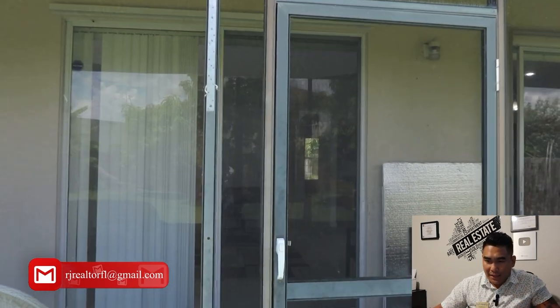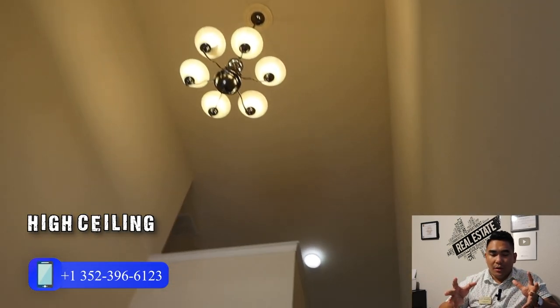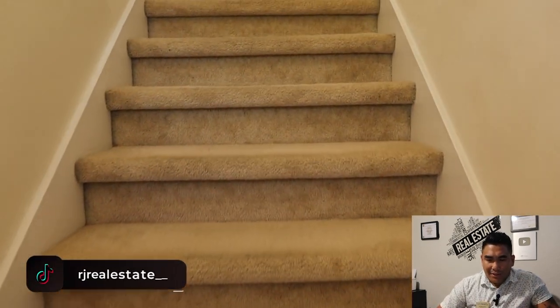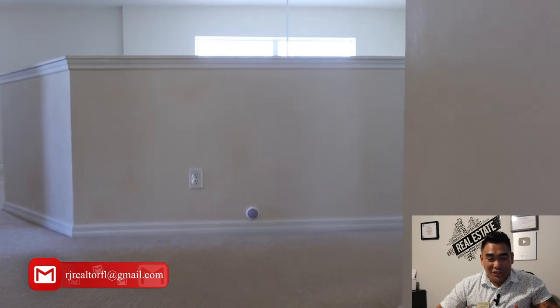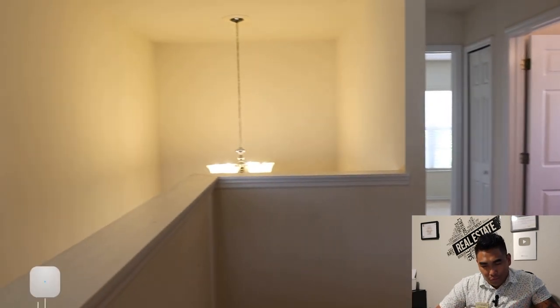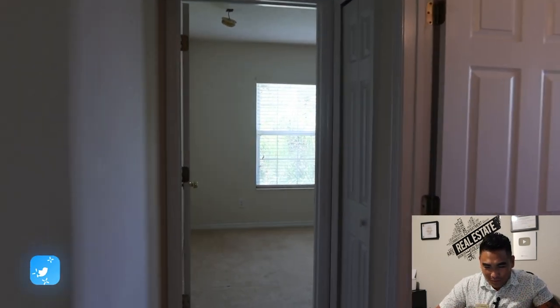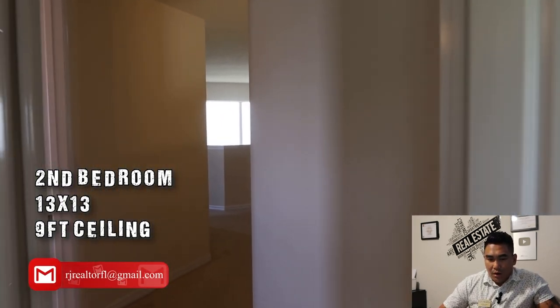Now we're going back inside and heading to the second floor. As you can see, the second floor is carpeted. Going up the stairs, you'll see the height of the ceiling — over 30 feet estimated from the first floor, which is really impressive. This is the second bedroom upstairs, with a lot of space and a closet. The estimated size of this bedroom is 13 by 13 with a 9-foot ceiling and a good-sized closet.